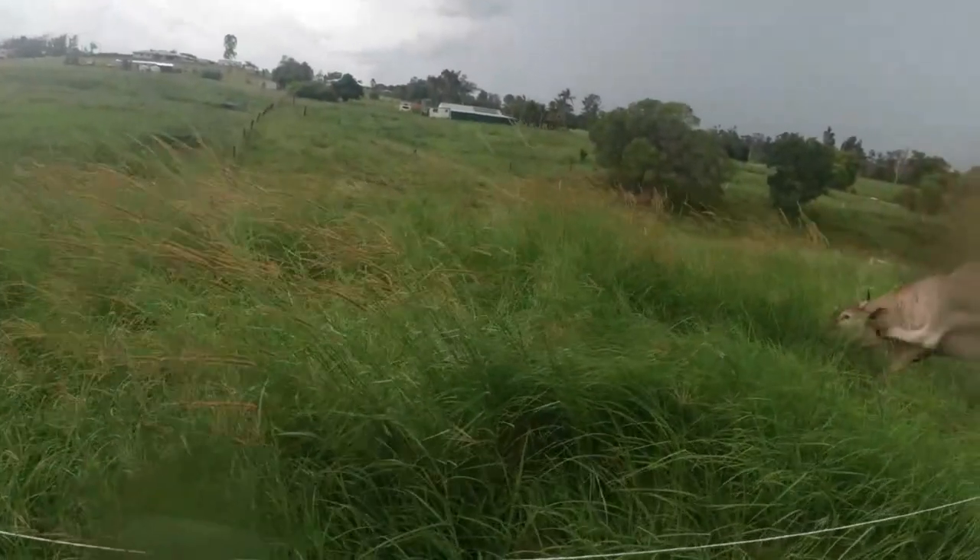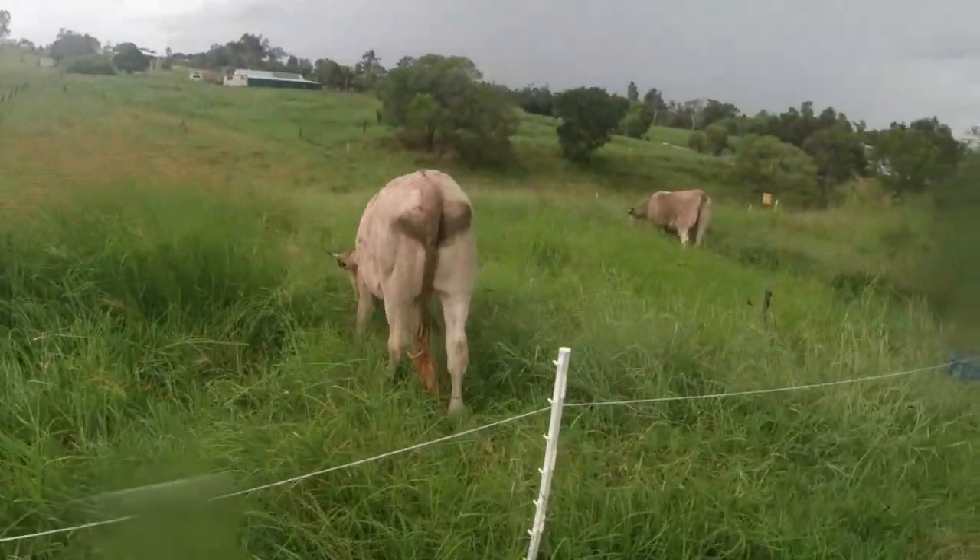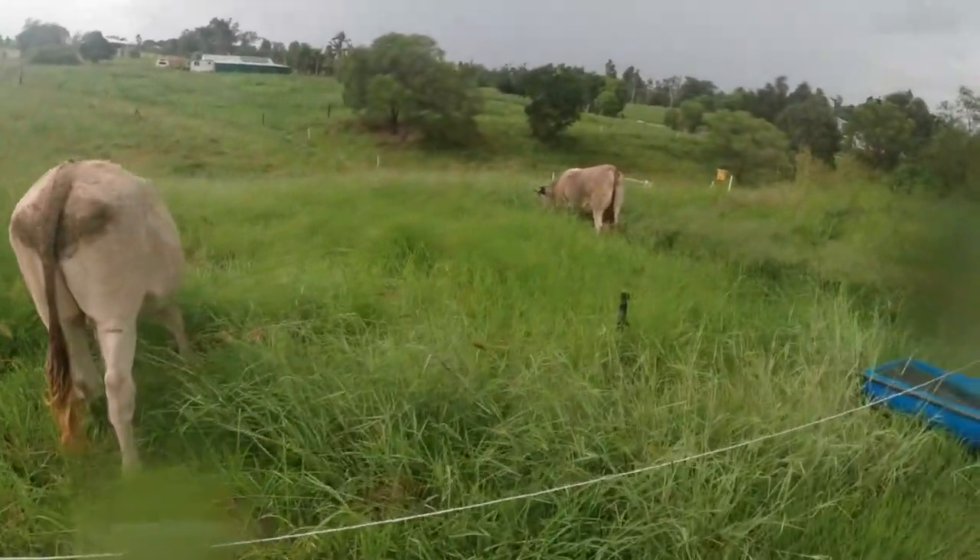As you can see, there's a fair bit of foxtail grass in there — that's that tall stuff, close to four foot high. As you can see, they're happily chewing away.